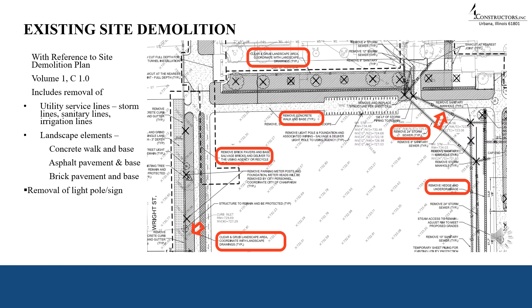With reference to the site demolition plan, we compiled a list of structures to be demolished, including removal of utility service lines such as storm lines, sanitary lines, and irrigation lines, as well as landscape elements like concrete walk and base, asphalt pavement and base, and brick pavement and base as indicated in the drawings. We also had to remove light poles and signs present on the site. The pre-existing pavement and landscaping materials were removed from the site.